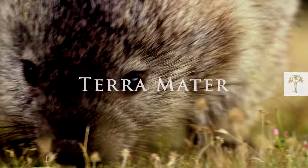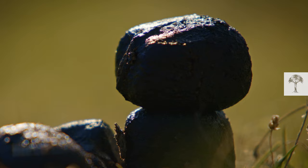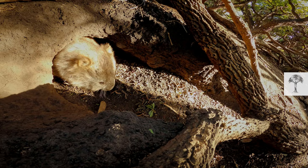This quite unassuming animal that acts like a furry lawnmower is able to do something that no one else in the world can. It poops cubes. And now we know why and how.